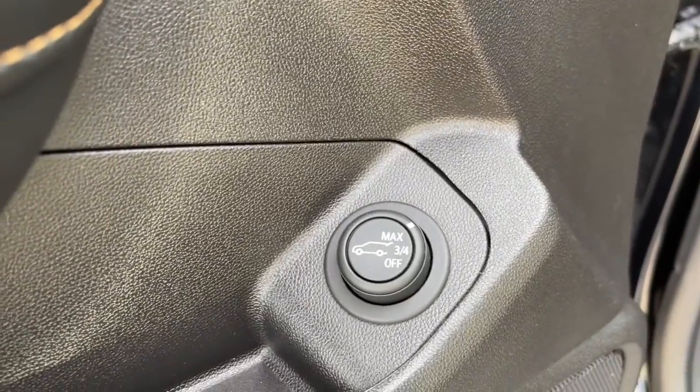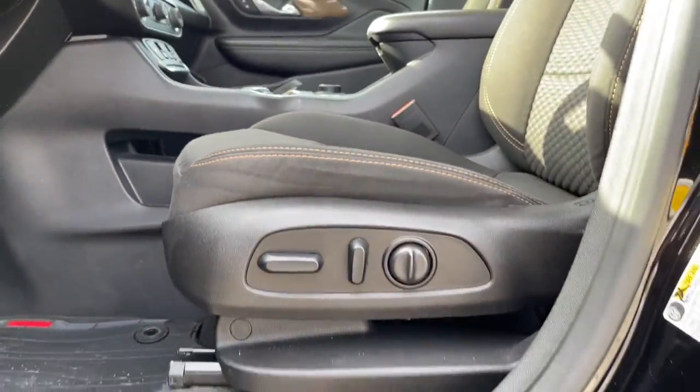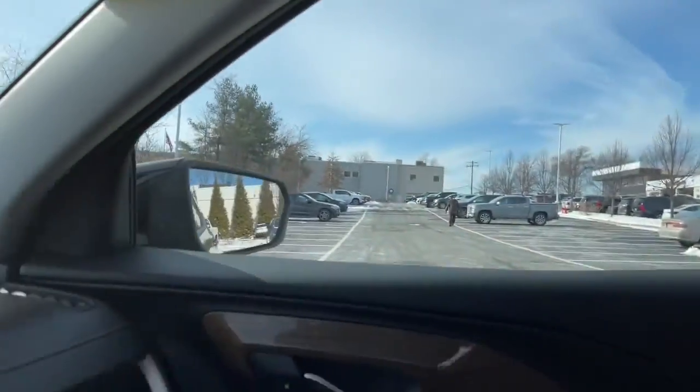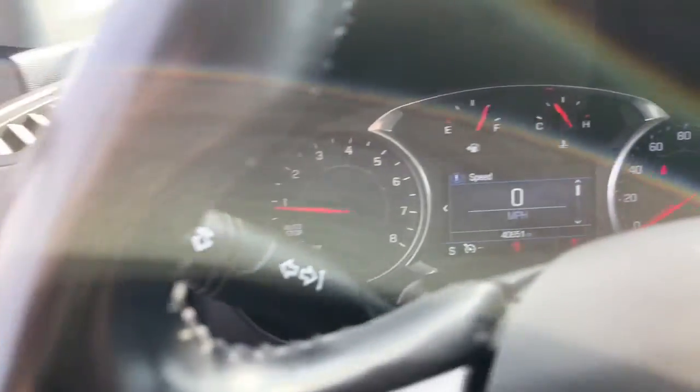These are just some of the great options this vehicle comes with: keyless entry, remote engine start, dual-zone AC, and climate control. Smooth, sporty style was never so smart.